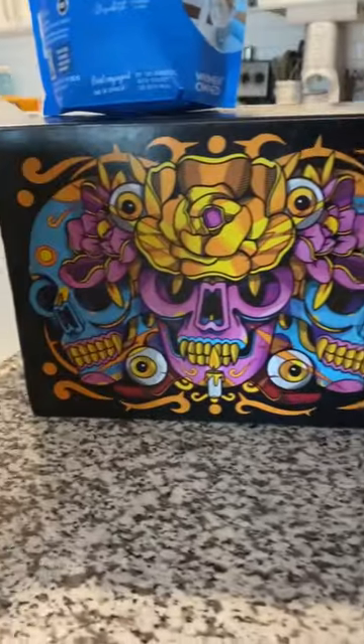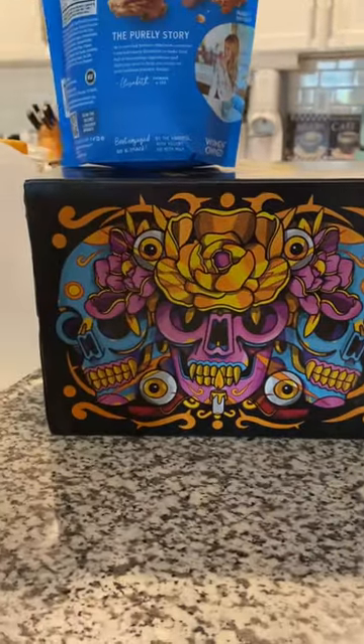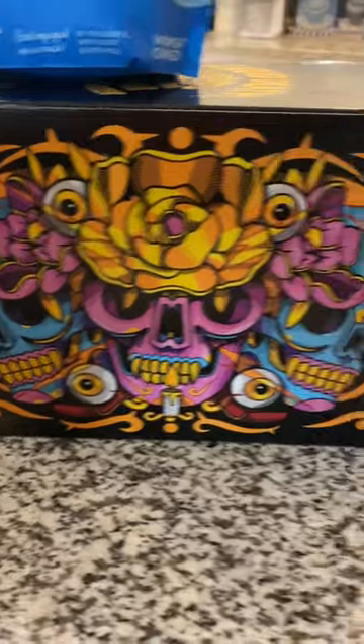I can't get over their packaging — it is so cool looking. Look at these cool, colorful little skulls. It just draws me in.